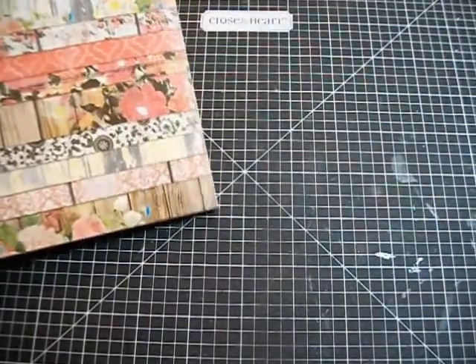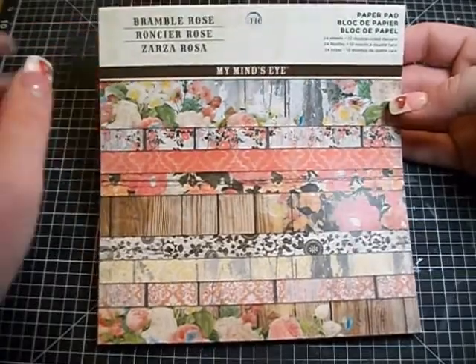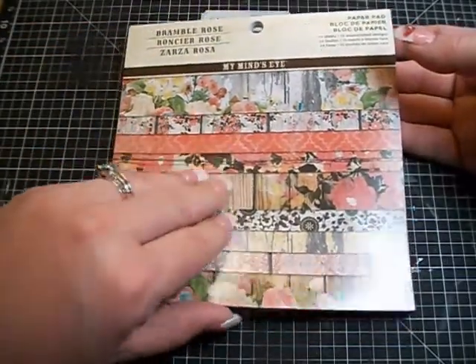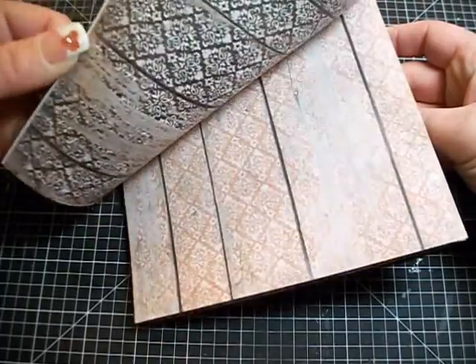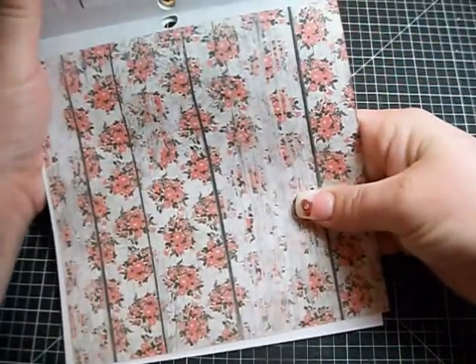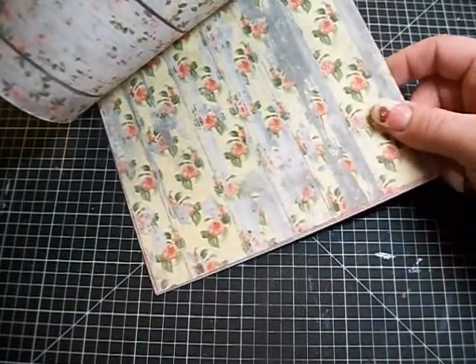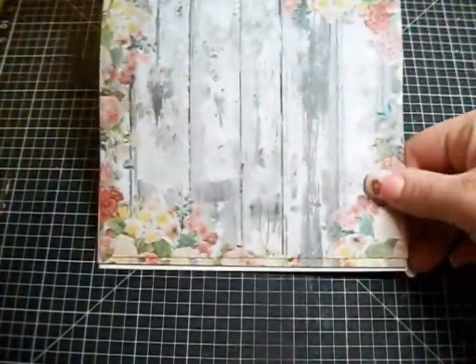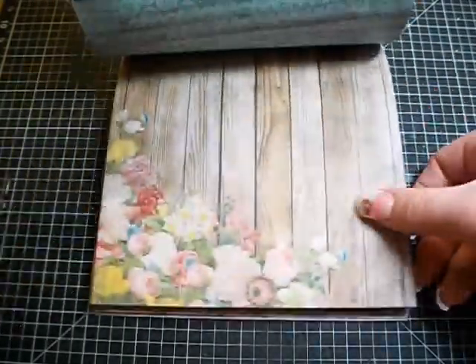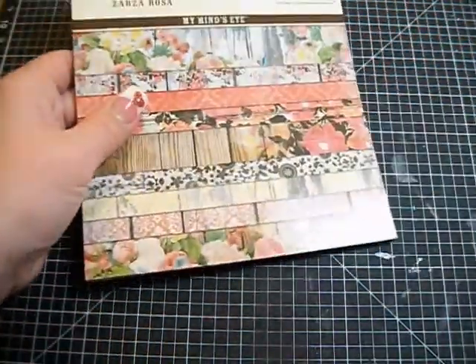Yesterday I saw a project from Limoire and she used a sheet from Bramble Rose. I've never heard of this collection before until she showed it on her project. These are really gorgeous papers — they're all like shabby wood with really distressed flower prints. They're so gorgeous. I don't know if this is something like My Mind's Eye made just for Michaels, but it's not listed on their website because I searched for it last night.